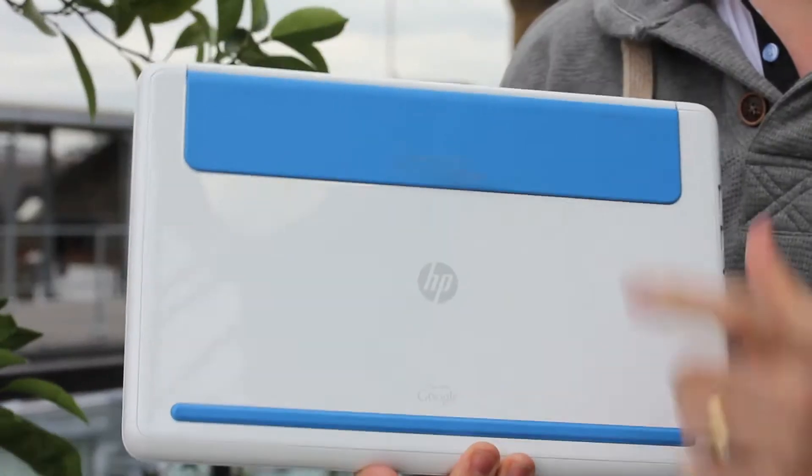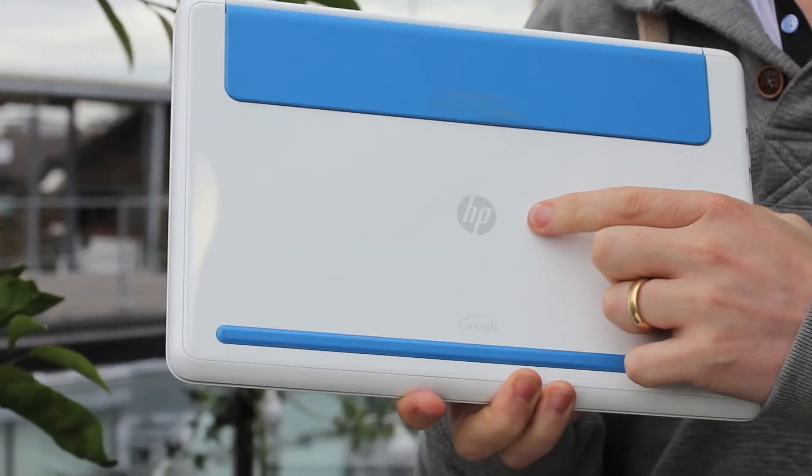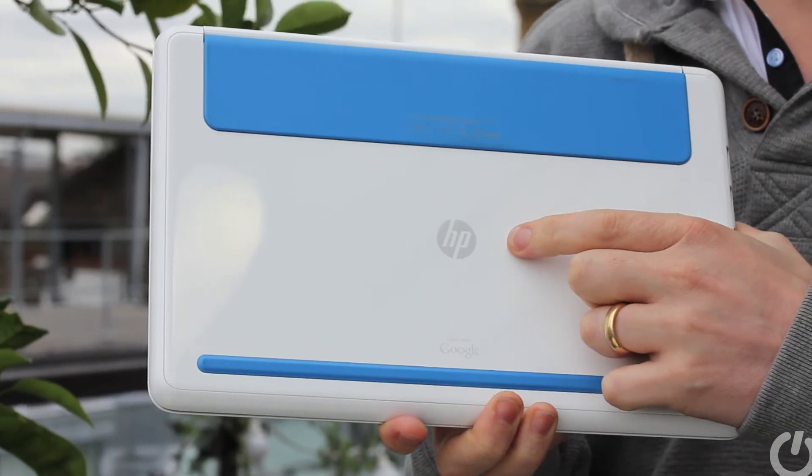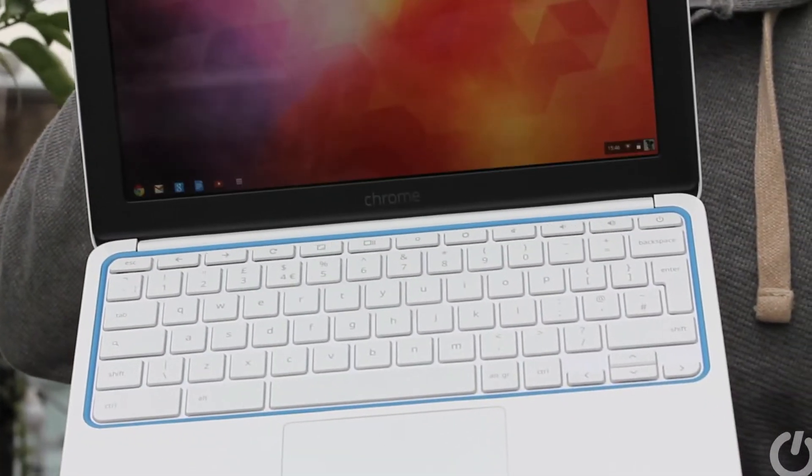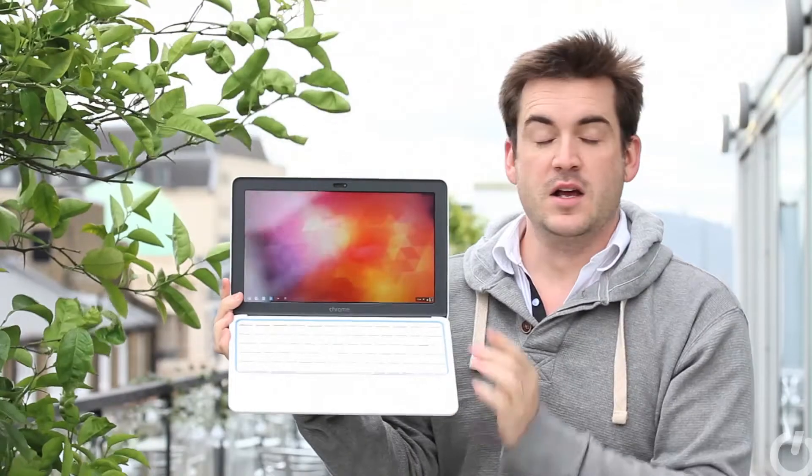Google have teamed up with HP to launch the Chromebook 11 — an 11.6 inch Chromebook running Chrome OS. It comes in a delightful white with a blue trim, and in the UK there's also a black version if you want something a bit more businessy.